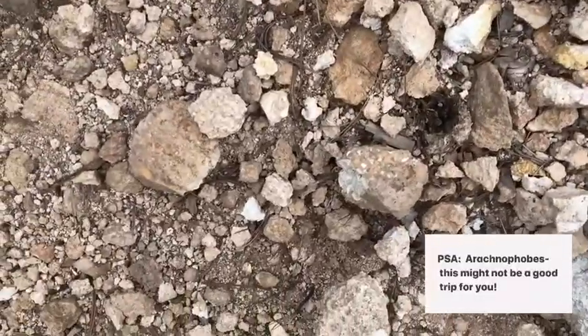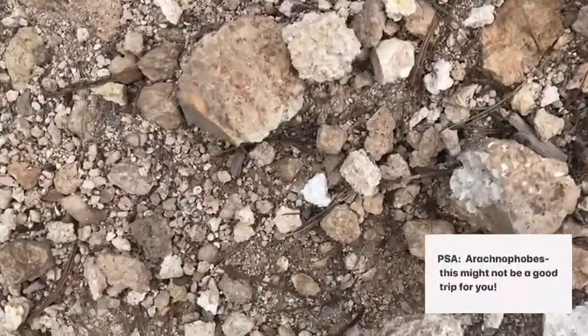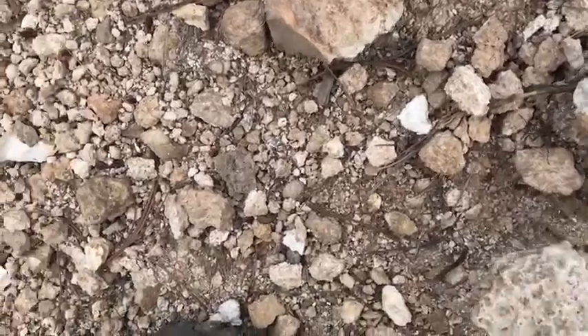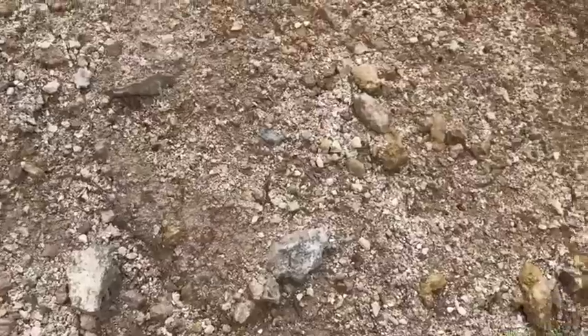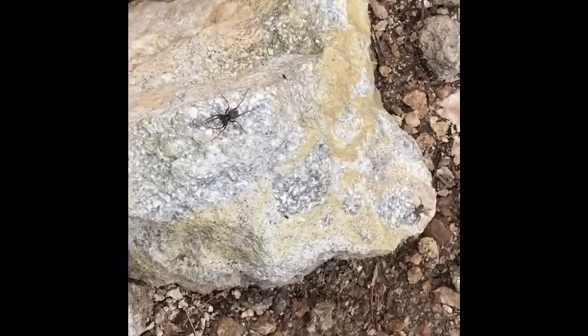There are little spiders everywhere out here. This mound that I'm standing on is covered in little spiders running around — that's kind of unexpected. I don't know what's with the spiders around here, but there sure are a lot of them. Must be good hunting or something.